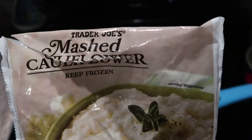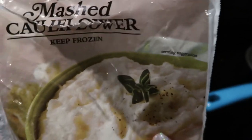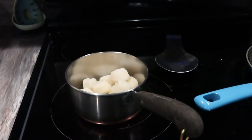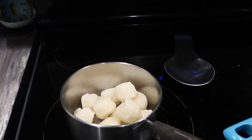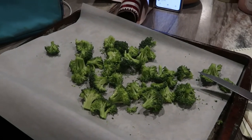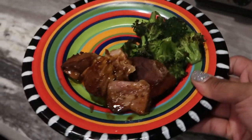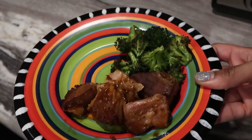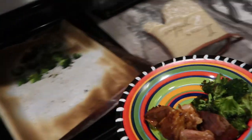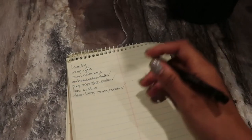I found this mashed cauliflower in the frozen food section at Trader Joe's and that's what I'm pairing with my crockpot ribs. These actually turned out really good — the only thing I'd suggest is not adding as much liquid as they suggest on the packaging because it did make it a little runny. I paired the ribs with some broccoli and that cauliflower and it was actually really good.